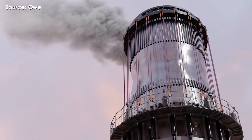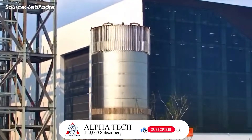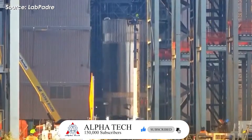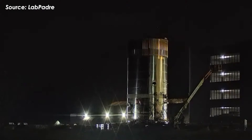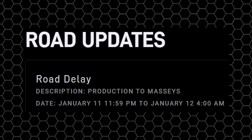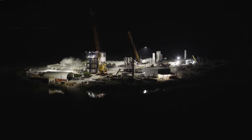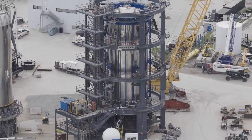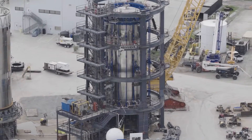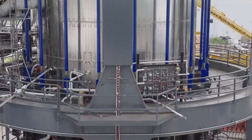Right now, SpaceX is prioritizing test tank operations first. On January 9th, a ship cryo stand was moved into Megabay 2, and the test tank labeled S39.1 was lifted onto that stand. The plan was to transport it to Massey's site for cryogenic testing, with road closures scheduled from midnight to 4 a.m. on the 12th. The goal is cryogenic testing — loading the tank with supercooled liquid propellants like methane and liquid oxygen to check structural strength, leaks, and overall integrity under extreme cold and pressure. This process typically takes at least two to three days.